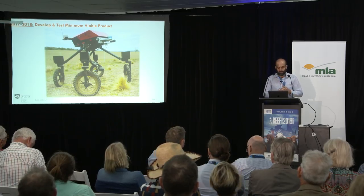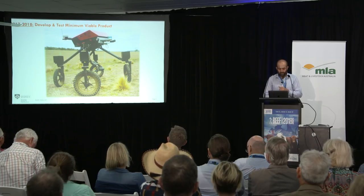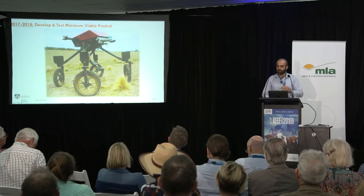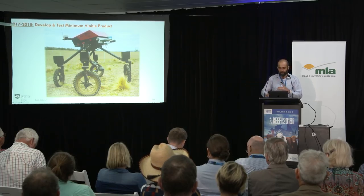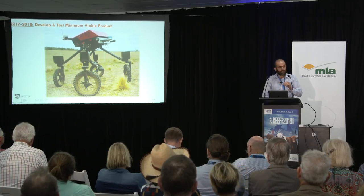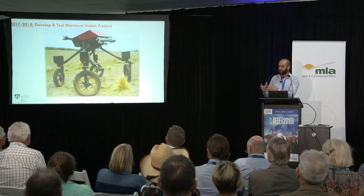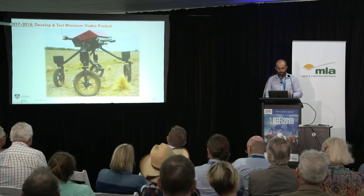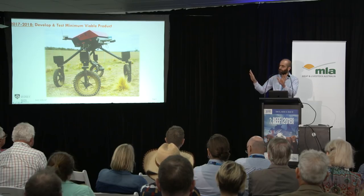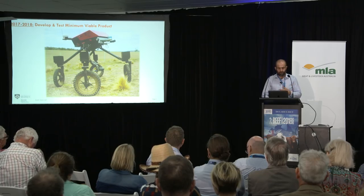This is what the current Swagbot looks like. Each wheel can be controlled independently — both velocity and steering — which means it can do very fancy manoeuvres, crab sideways, and get out of tight situations. There's a robotic arm sitting underneath that can take soil samples, spray, and we're also looking at detecting cowpats and taking samples of those. There are sensors out the front and around the sides — measuring the environment, looking at where animals are moving, measuring pasture, and doing obstacle detection.